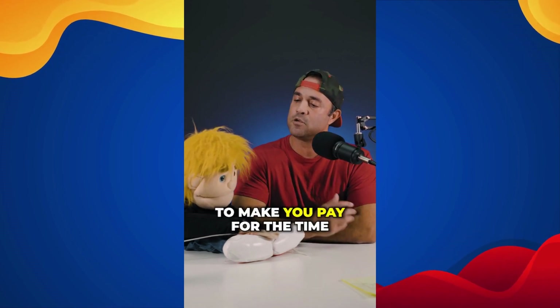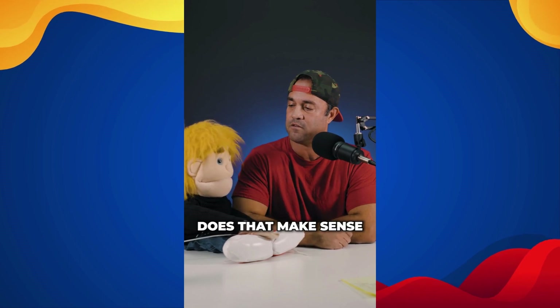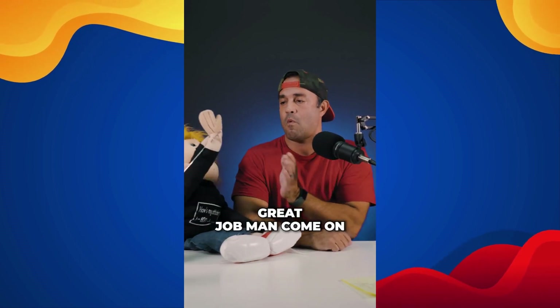If I find a seller finance deal, I'm going to wrap a mortgage around it, or add something to it, to make you pay for the time and effort it took me to find that particular deal. Does that make sense? And that's seller financing right there.